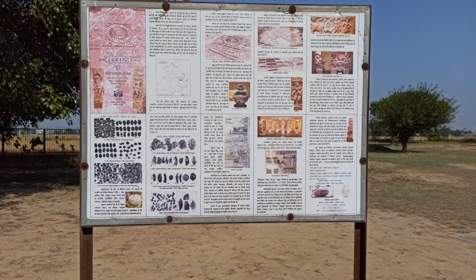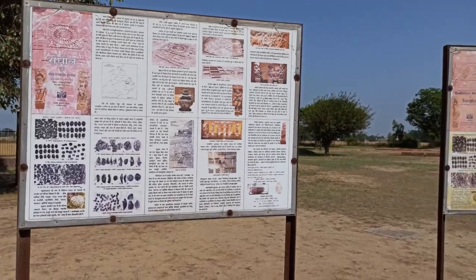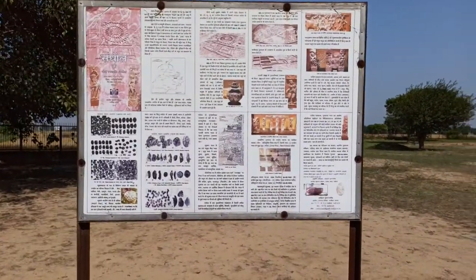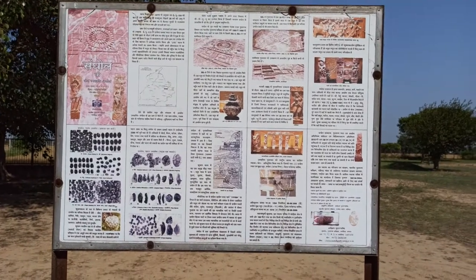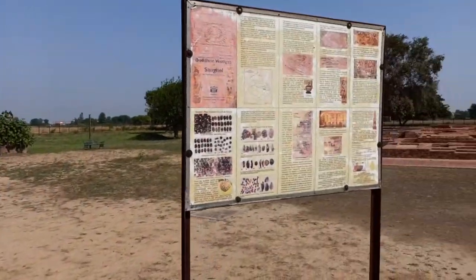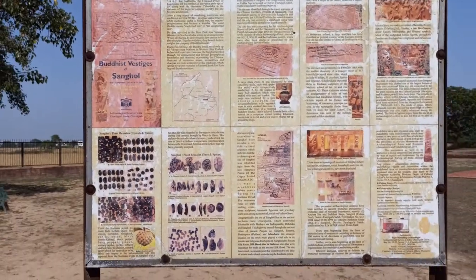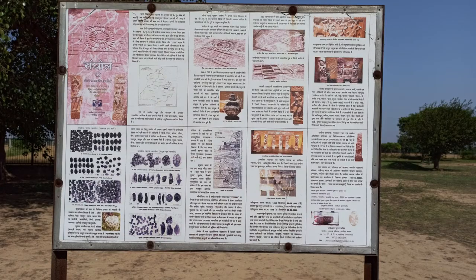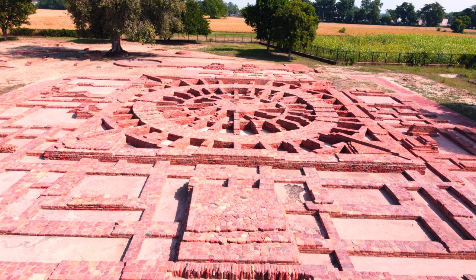Sanghol is basically a historical village in Fatehgarh Sahib district of Punjab, and it is 40 km from Chandigarh on the way to Ludhiana. Sanghol is called Sanghol Dvipa, which was its ancient name. It was an important town on the ancient trade route, serving as a meeting point for traders, pilgrims, and artists during the Kushana period, as this was a Buddhist state.